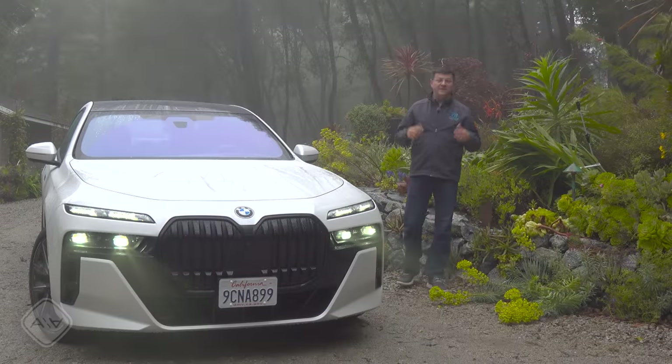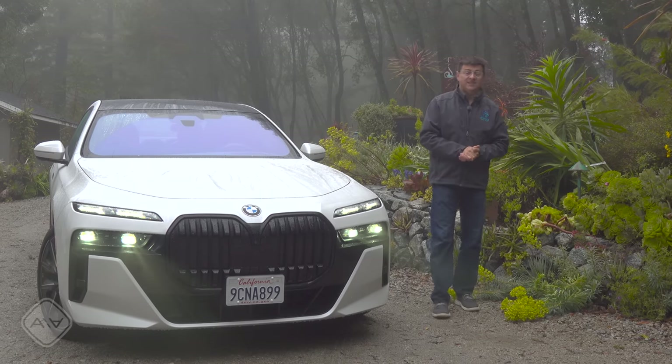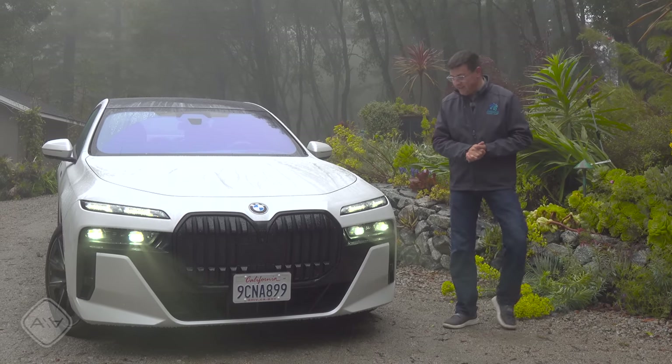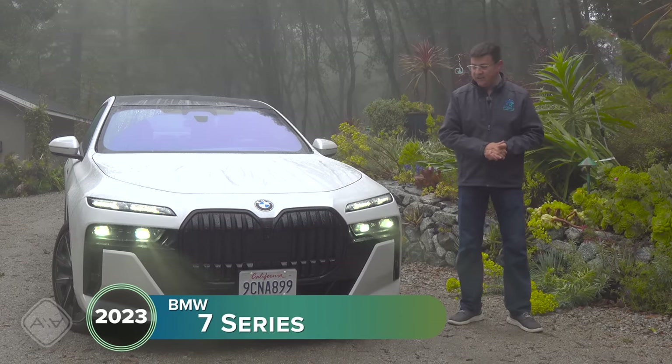Hopefully you'll all pardon my voice. I am recovering from a sinus infection and it has been raining for the last seven days straight here, so if we're interrupted by rain or fog, that's just how it's going to be in this video. Let me know what you think of the design of the 7 Series down in the comment section.